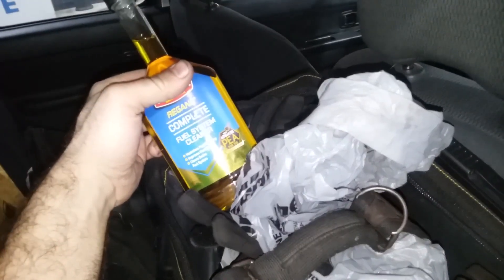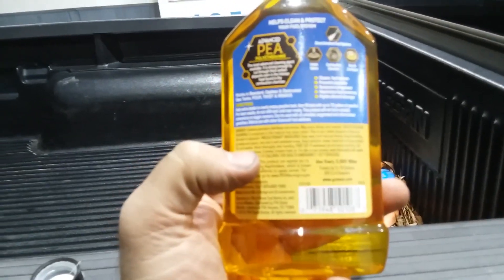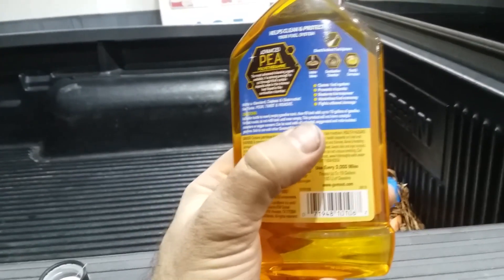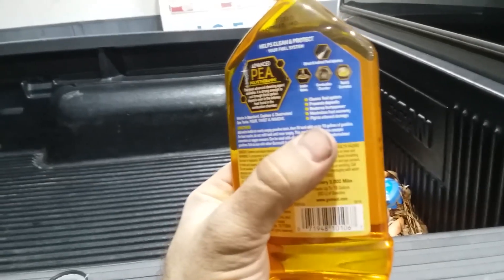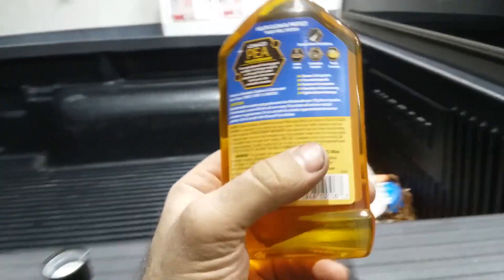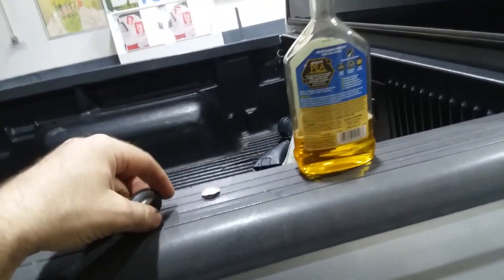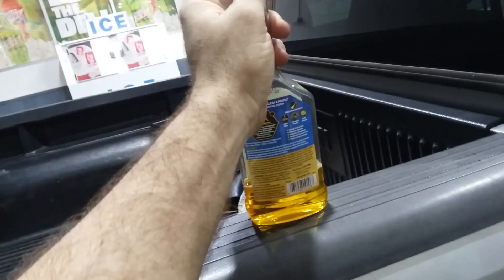I'm reading the back to make sure I follow the instructions. It says fill up 19 gallons of gas; I have about 15 gallons that I can put in, so I'm going to put in about three-fourths of the product. Now I'm going to gas up with regular at Shell, like I always do, because it's next to a Walmart.